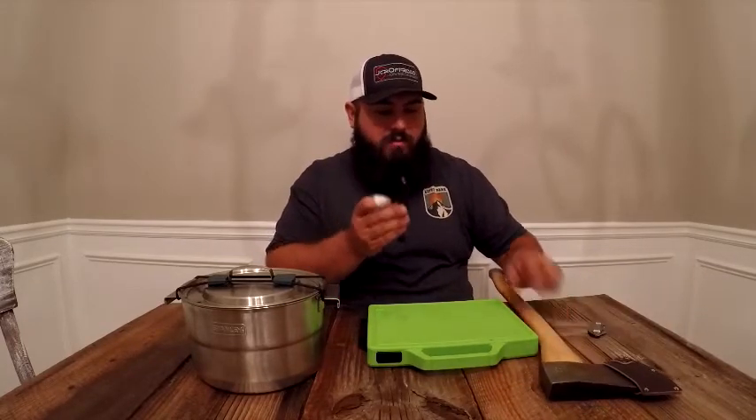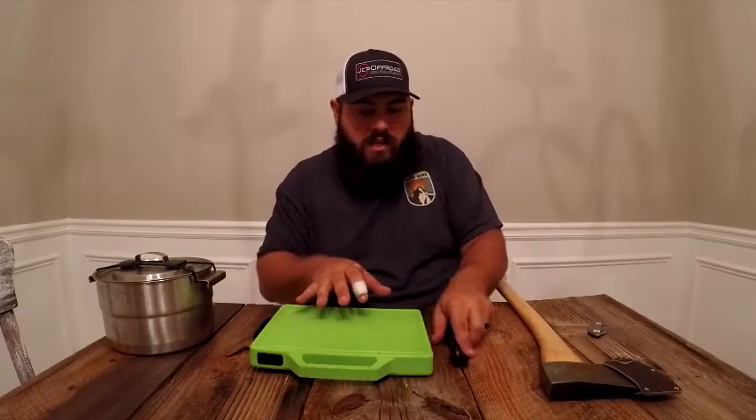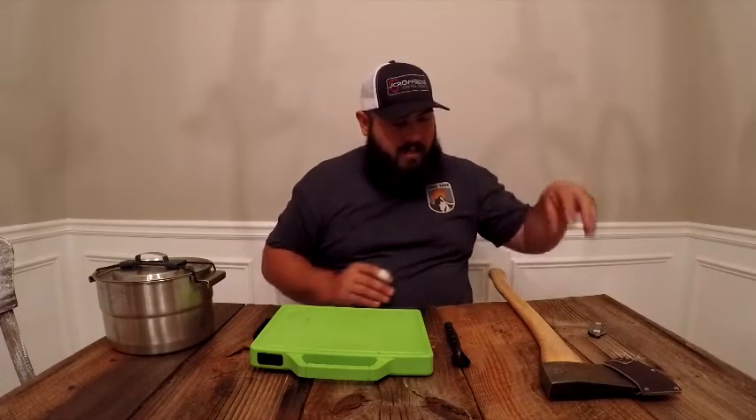I'm going to leave the Boker where it's at — that's my favorite item. Then I'll probably put the Snow and Neely camp axe, although I really liked the tactical spork. Then the K-Bar, then the Gerber cutting board, with the Stanley base camp last. I'll run through them worst to best and tell you why.